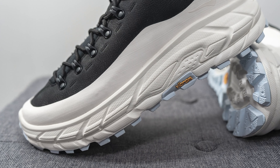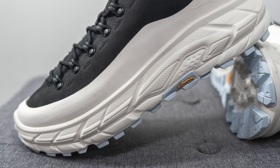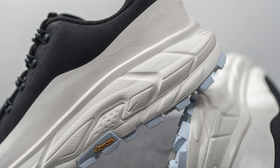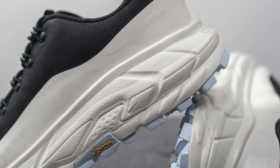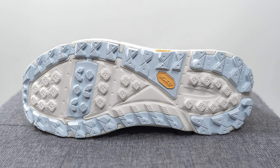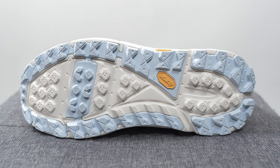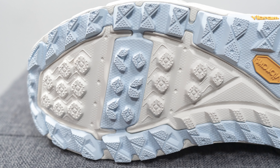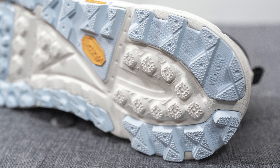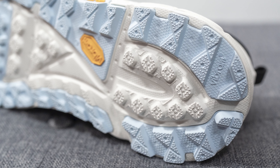The upper sits atop an extremely chunky foam midsole. While Hoka didn't specify the exact foam, based on past silhouettes it's likely some sort of EVA foam. It's heavily textured, almost resembling a car tire. Turning the shoe over to the bottom, it utilizes a Vibram Mega Grip outsole colored in a mix of light blue and off-white. The blue areas are rubber components with a very aggressive traction pattern running from heel to toe, while the white portions feel more like traditional foam but still carry the aggressive traction pattern.